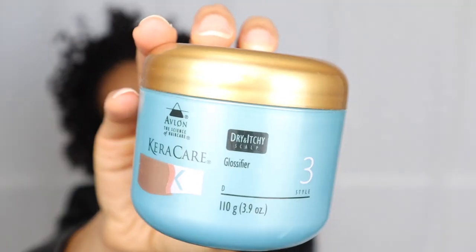I also have the Care Care Glossifier. I won a giveaway in the summer and they sent me Care Care products, but this was one I used back when I had relaxed hair and I just finished it up this year. I probably won't repurchase it because it's essentially a grease, and now that I'm natural I use oils instead of greasing my scalp. It's also quite expensive. I don't dislike it — I just don't need it anymore.